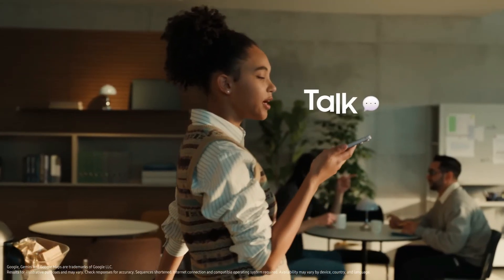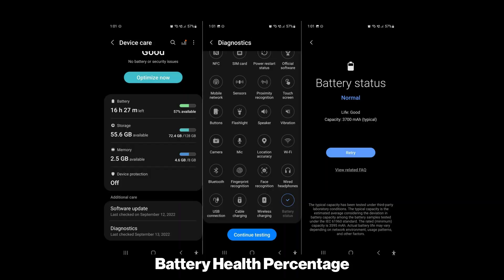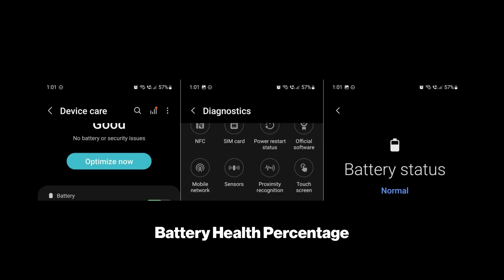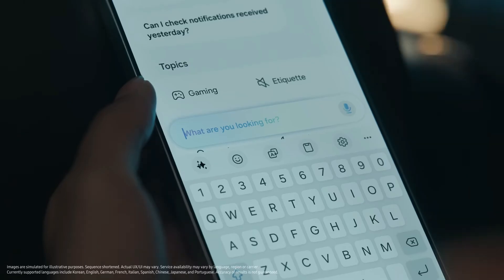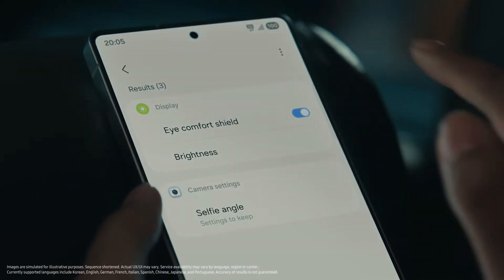Finally, a long-requested feature is arriving: Battery Health Percentage. While some Samsung users got a sneak peek of this in One UI 7, it wasn't universal. Hopefully, One UI 8 will bring battery health monitoring to everyone, not just a select few.